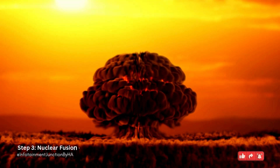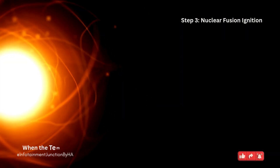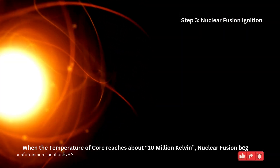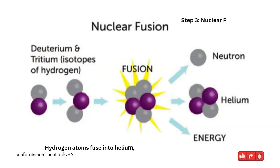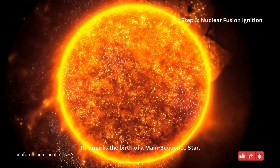Step 3: Nuclear fusion ignition. When the temperature of the core reaches about 10 million Kelvin, nuclear fusion begins. Hydrogen atoms fuse into helium, releasing an immense amount of energy. This marks the birth of a main-sequence star.